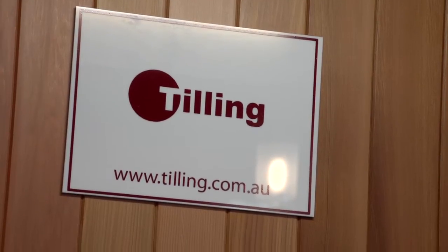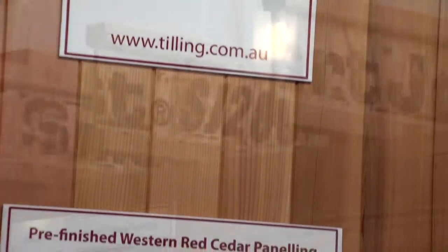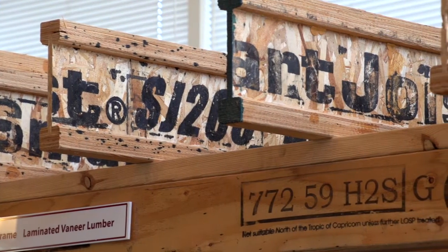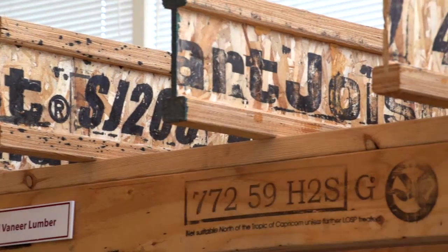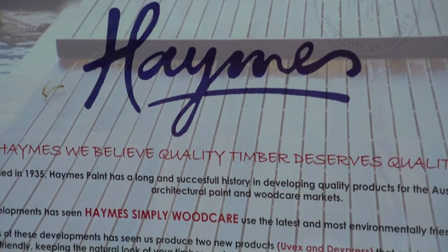One of Australia's largest timber wholesalers and importers, Tilling Timber has a vast product range that includes structural timbers, claddings and the Smart Frame engineered wood product range.